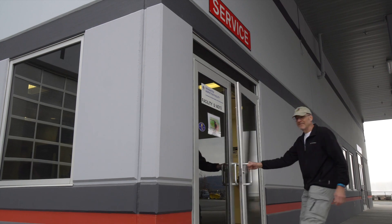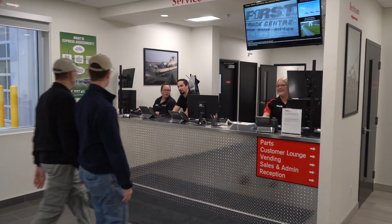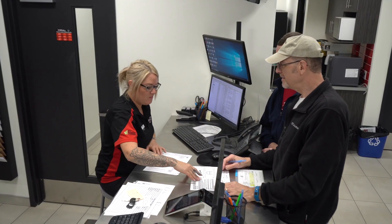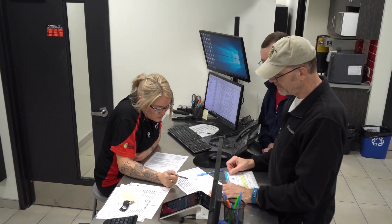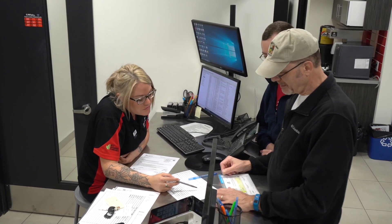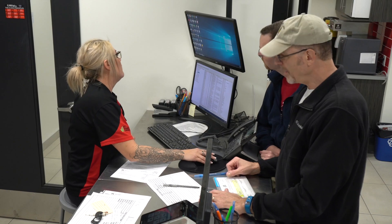First thing in the morning, we headed inside to get checked in with a service advisor. As you'd expect in Canada, everyone is incredibly friendly. We reviewed everything that we'd be having done to be sure we're all on the same page: oil change, motorhome loop service including fuel filters, coolant levels, checking belts and grease. We've also requested a coolant flush and checking the ride height — and we confirmed they had the correct specs.